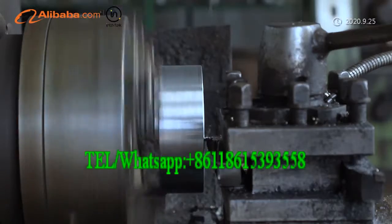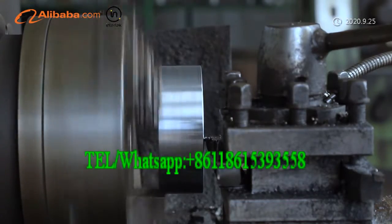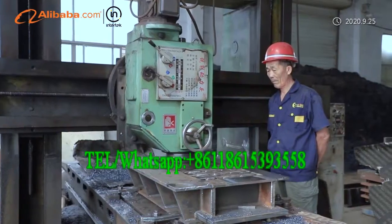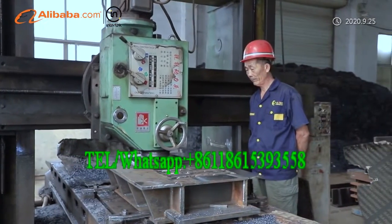The biggest model is SYMT1825. It doesn't need a pallet, and the bricks can be cubed directly after molding, saving much investment and space for clients.